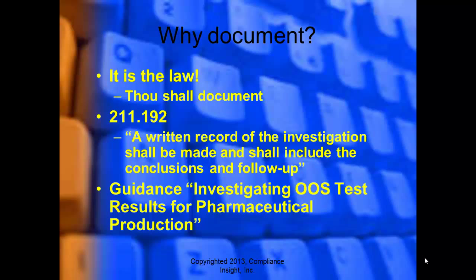Per GMP 21 CFR 211.192, a written record of the investigation shall be made and shall include the conclusions and follow-up. There is guidance from the FDA about how to deal with out-of-spec test results. A lot of this comes from experience — that's how you become a good investigator.